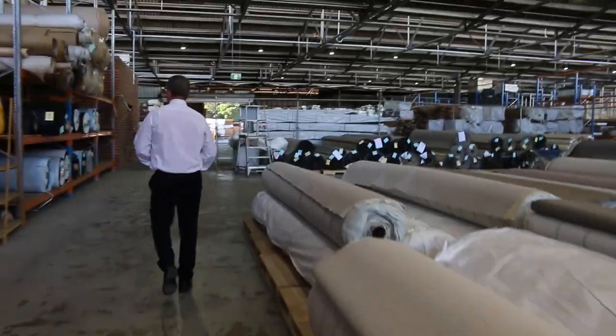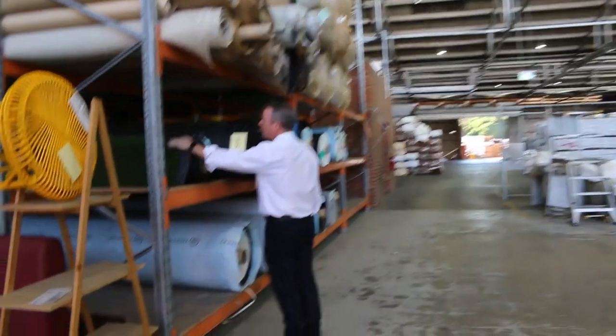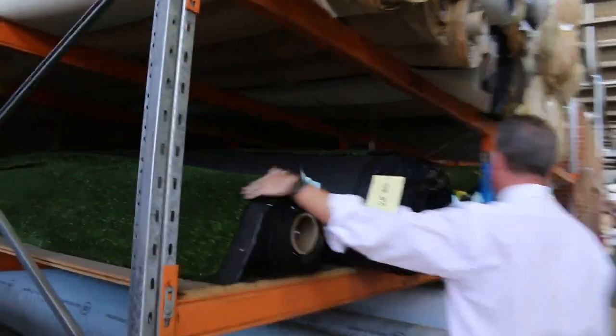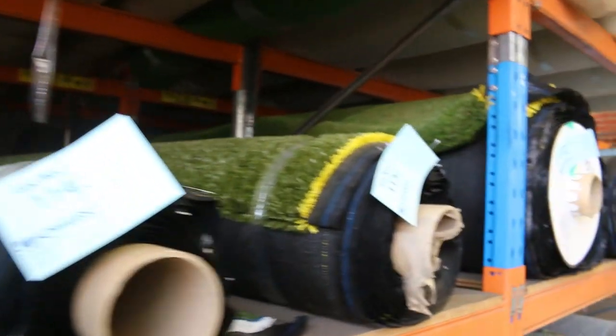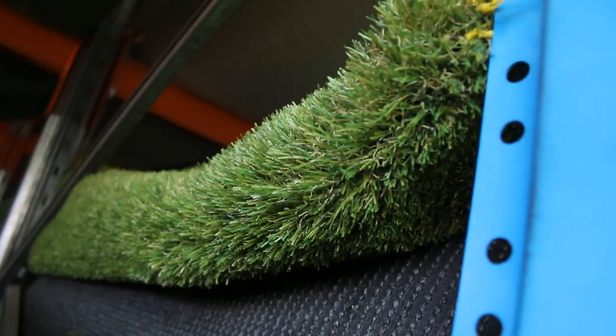We've got artificial turf of course. This gear we start from $10 a square meter and most of it sells between $10 and $15 a square meter — various roll sizes. We've even got a bit of colored blue grass there, and then the nice landscape grass. This is the 35 to 40mm gear, normally retail around about $40 a square meter — we'll be looking to get $20 a square meter for that.